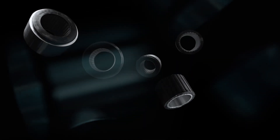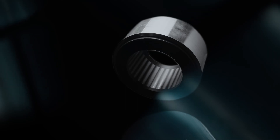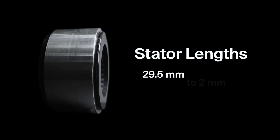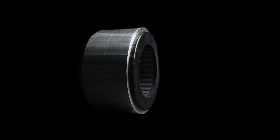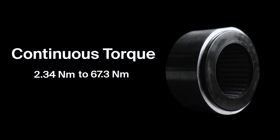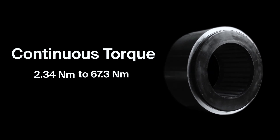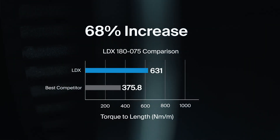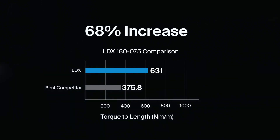With our patented electromagnetic technology, it is no secret that Genesis leads the industry in torque density. With lengths ranging from 29.5 mm to 117 mm and continuous torque ranging from 2.34 to 67.3 Nm across the five different diameters, Genesis LDX motors offer up to a 68% increase in torque-to-length performance compared to the next best competitor.